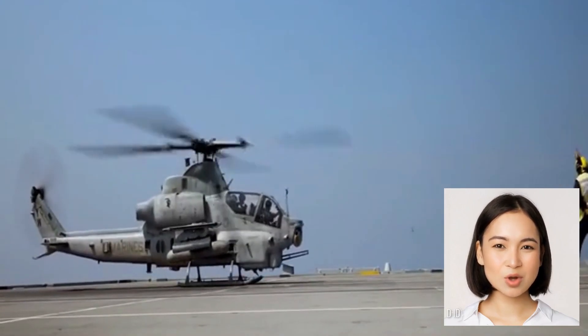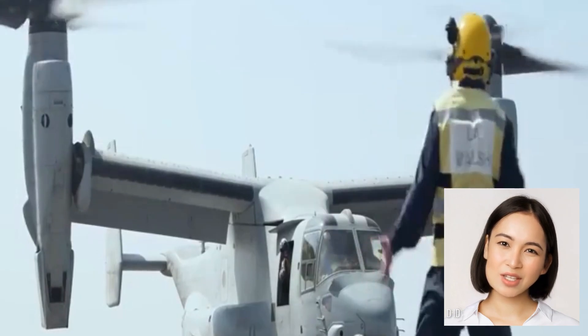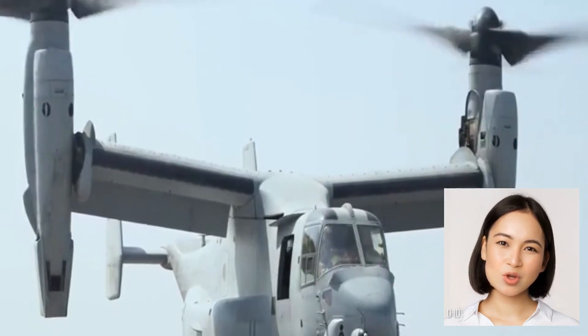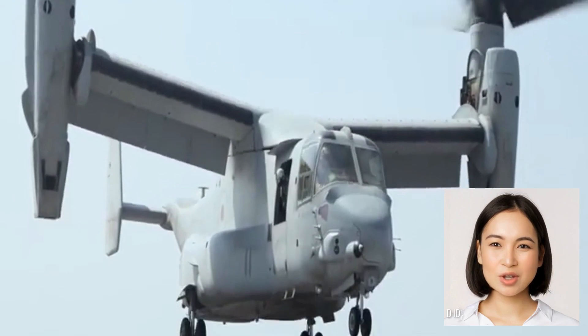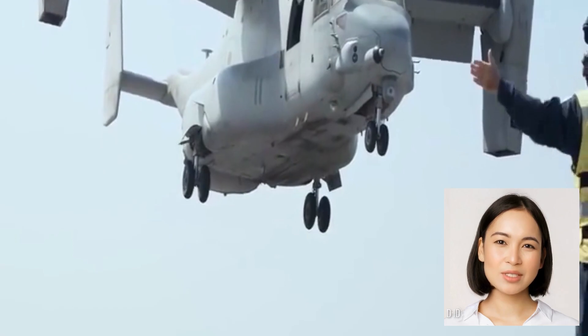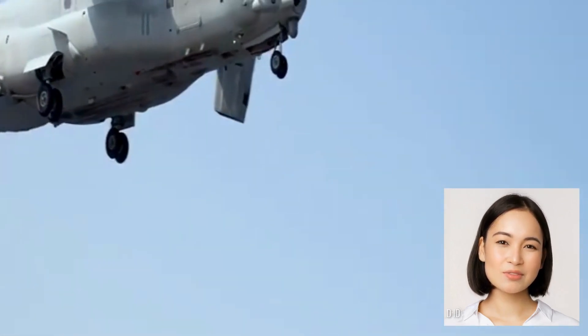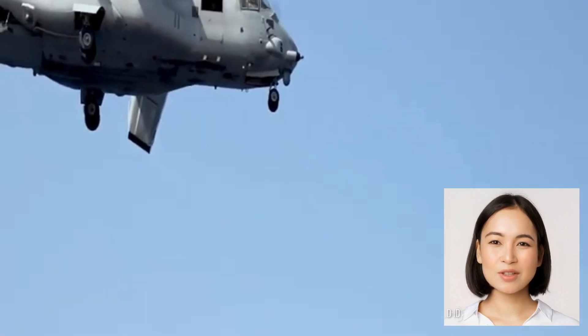The aircraft was designed to incorporate advanced technologies, including stealth capabilities, advanced sensors, network-centric warfare systems, and enhanced interoperability with allied forces. The F-35 Lightning II comes in three main variants: the F-35A, a conventional takeoff and landing variant.